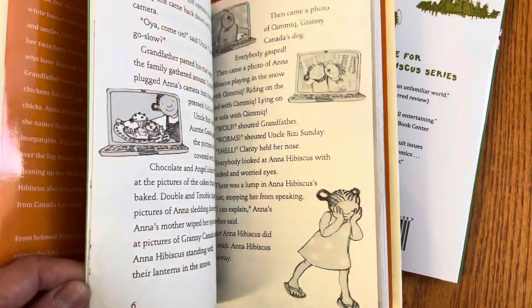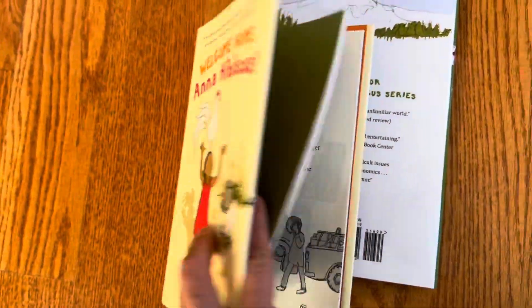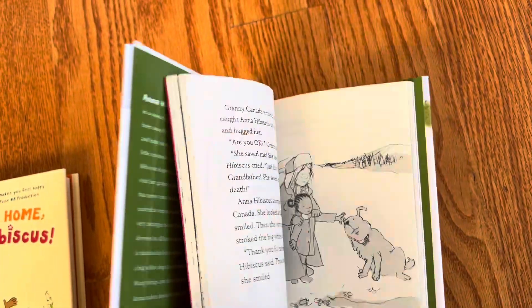Every page has illustrations and it's in short chapters. It's a very popular series — I'm not sure exactly how many books, but I'm guessing around six, eight, or ten.